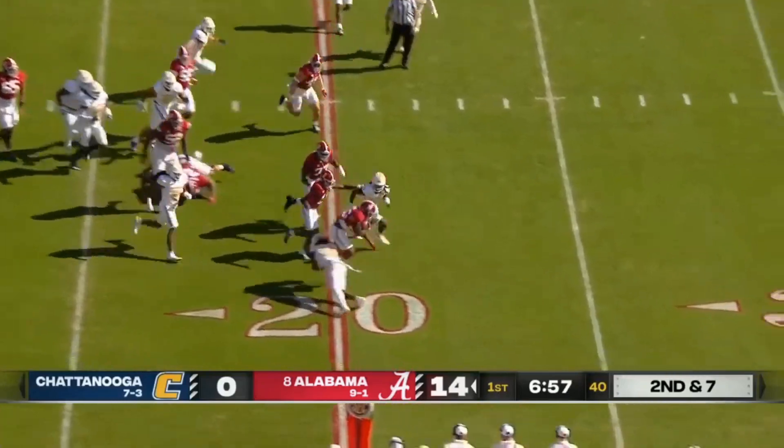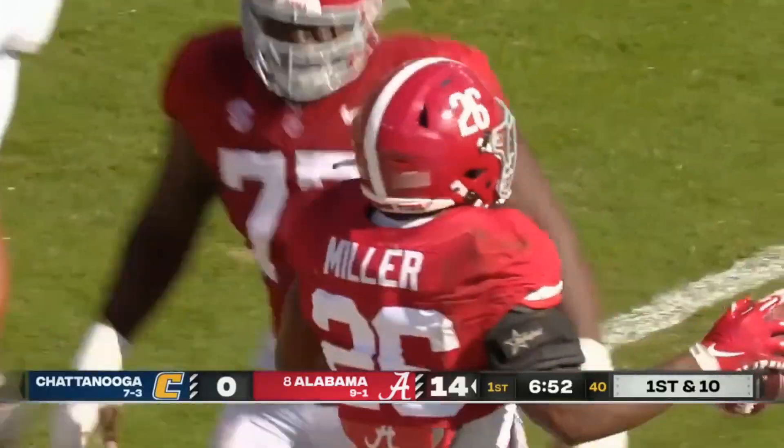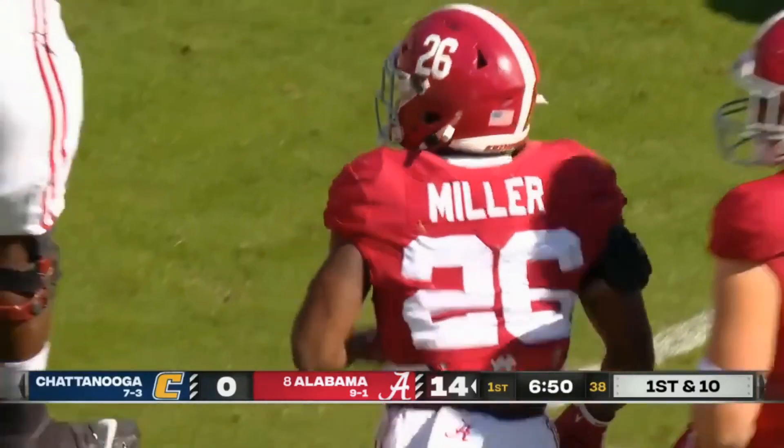Jam Miller with the carry over the right side, making some moves, making guys miss. He's got a first down across the 25. Josh Battle brought him down after a gain of 14.